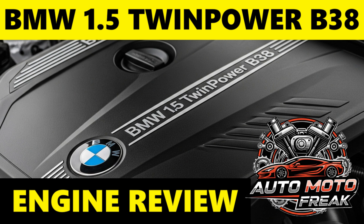Welcome to the AutoMoto Freak Channel. Greetings to all viewers, subscribers, and supporters. So, to the point: